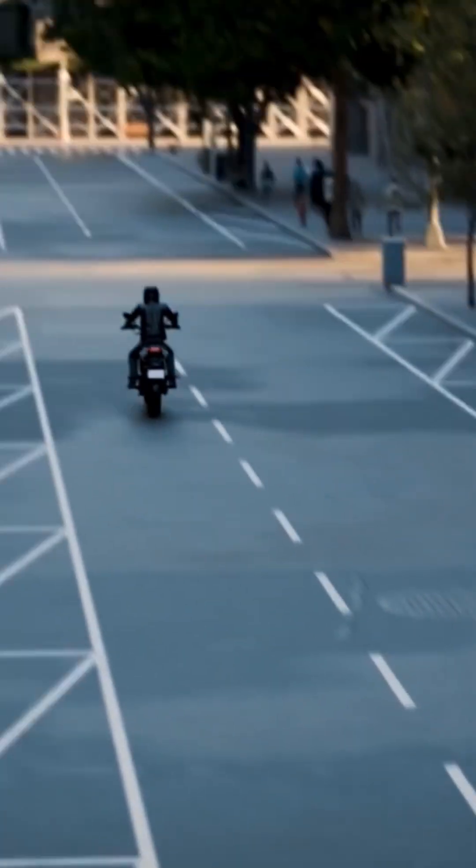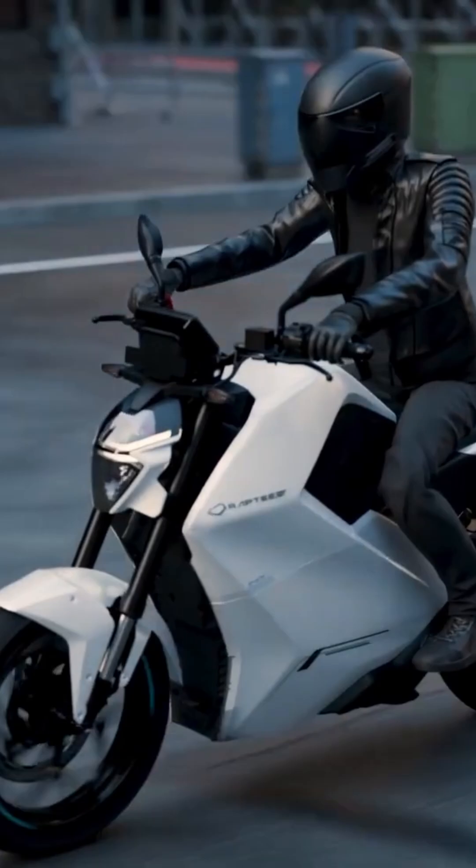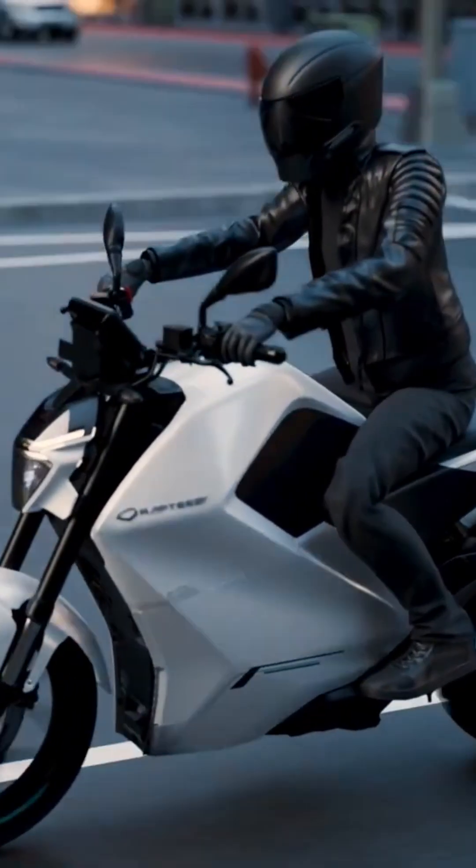It accelerates from zero to 60 in just 3.5 seconds, reaching a top speed of 135 kilometers per hour. Finally, motorcycling will truly feel electric.